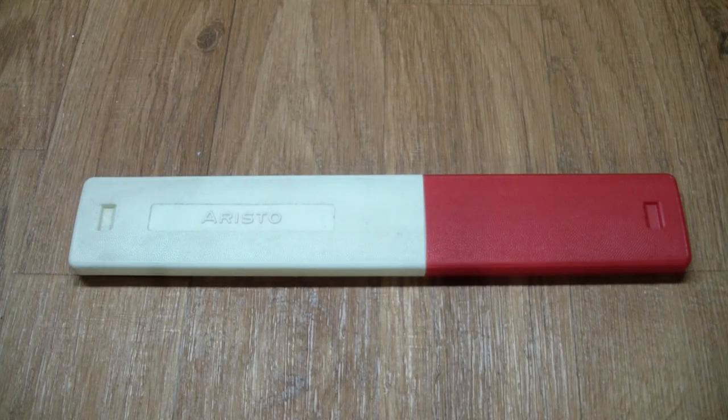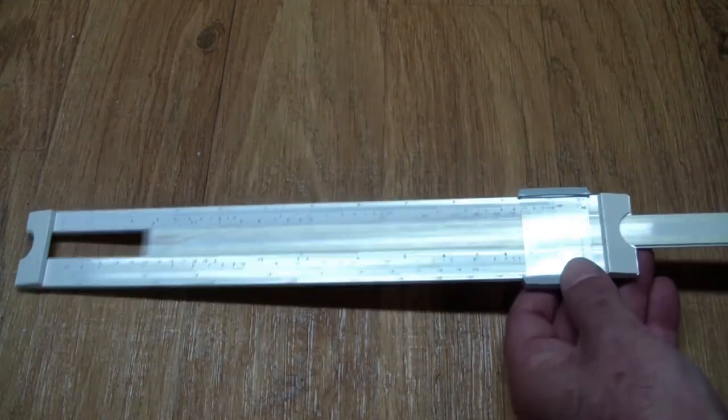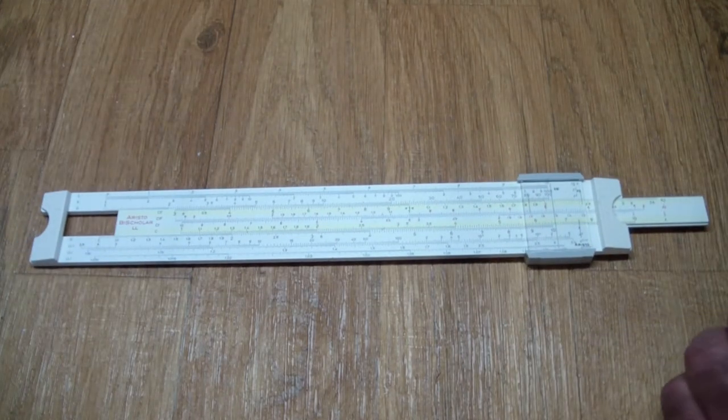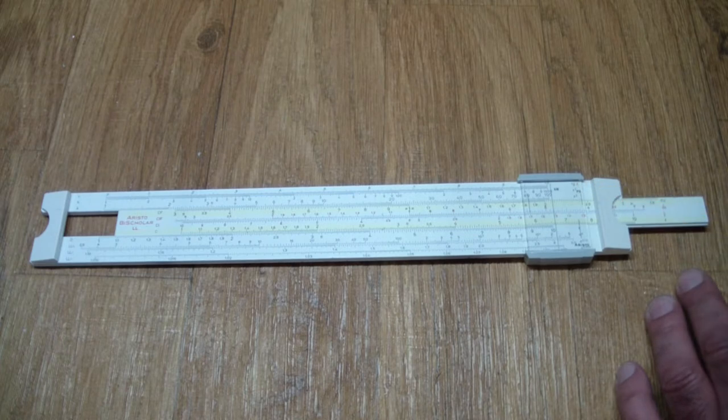First on our list is the granddaddy of all calculators — this is an Aristo 0906LL BISCHOLAR slide rule. These are also called slipsticks because the center of it moves, and the operation is based on logarithms. They make it relatively easy to multiply and divide two numbers by setting them up on the markings on the ruler and going through some gyrations to get the result.